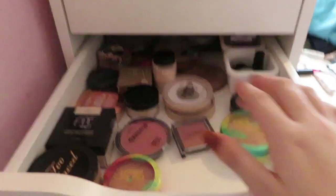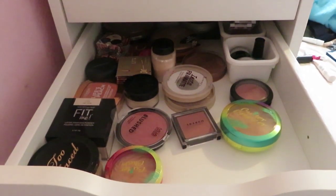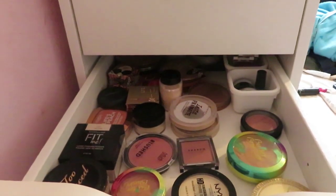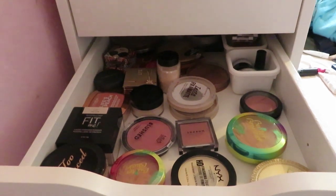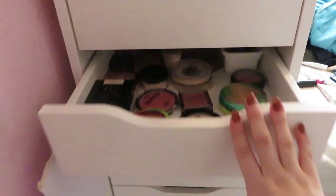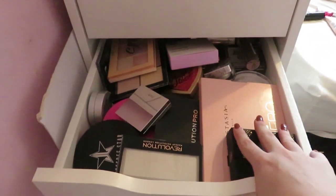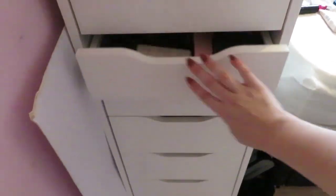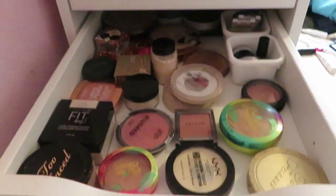I've just realized I've already been talking for about 15 minutes so I'm probably going to do this in sections — just these three drawers first. This next drawer is my powder drawer. I'll move on to highlighting and stuff in a different video, and I've got so many eyeshadow palettes so I'll probably do that in sections too.